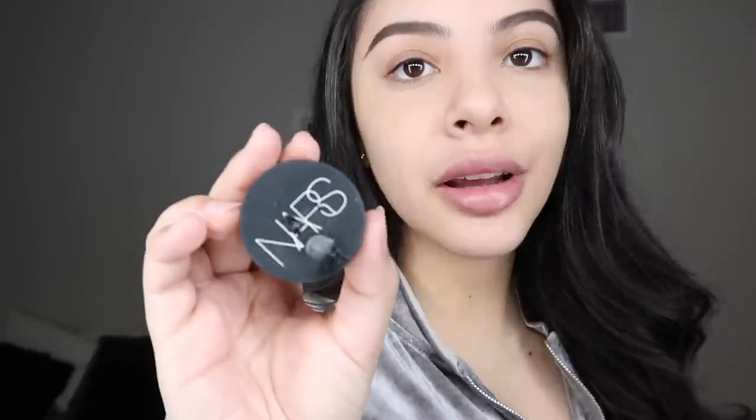I finished both my brows, I'm gonna go ahead and clean them up. I use the NARS Soft Matte Complete Concealer — this is honestly my favorite concealer to clean up the brows, and I also use it to prime my eyelids for eyeshadow.